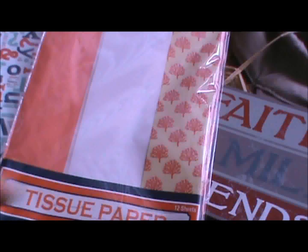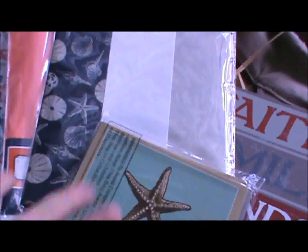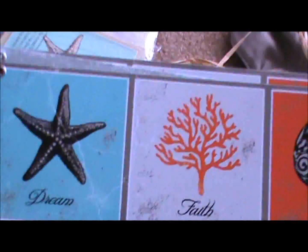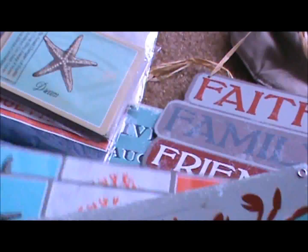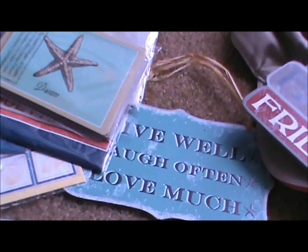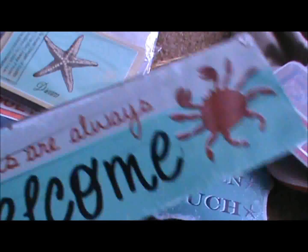One tissue paper pack has coral stuff on it. I also got these metal signs — there are two: one says 'Dream, Faith, Hope' and another says 'Friends are Always Welcome' with a cute little crab. They have little holes in them so I'm going to put some hemp twine or cord through them. I got those three. Then I got some more Stello bags because I use them for packaging — the little monster and cupcake ones are really cute and fun.